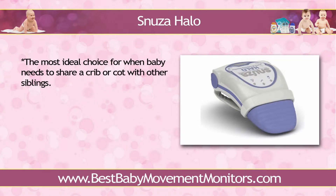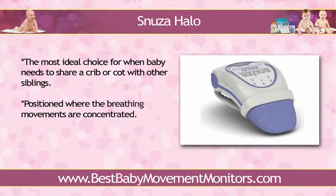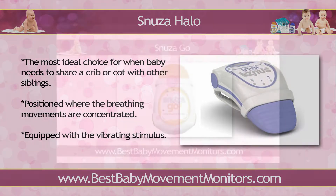Since Snooza Halo is positioned where the breathing movements are concentrated, the chances of false alarms are practically ruled out. Snooza Halo is perhaps the only device of its kind which is equipped with a vibrating stimulus. This function automatically kicks in to wake baby up when no movement is detected within a period of 15 seconds. So not only will you get a device that alerts you when your child stops moving, but one that will attempt to rouse baby to prod him or her to breathe.